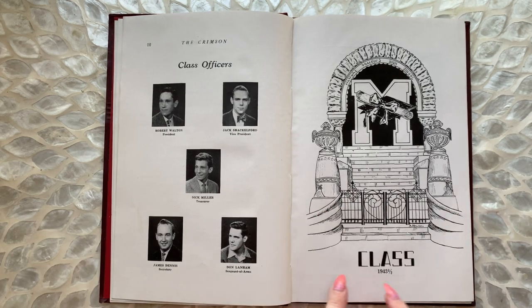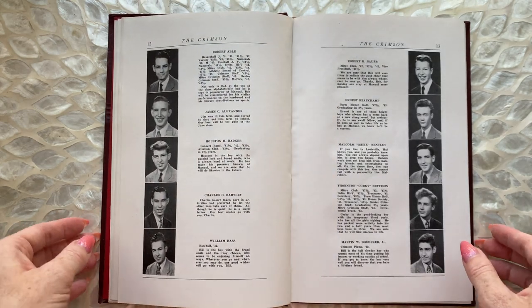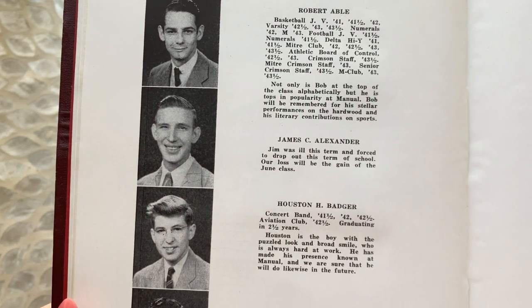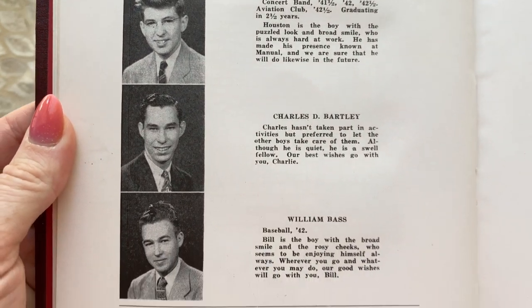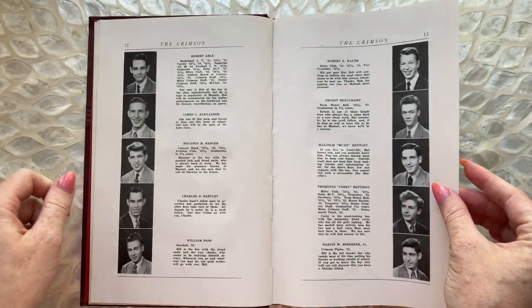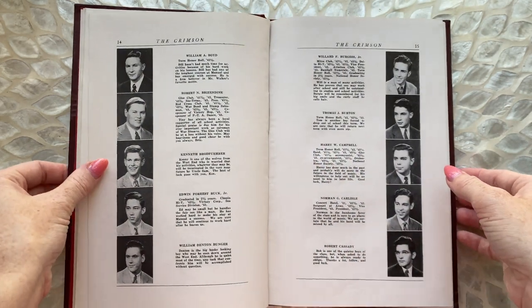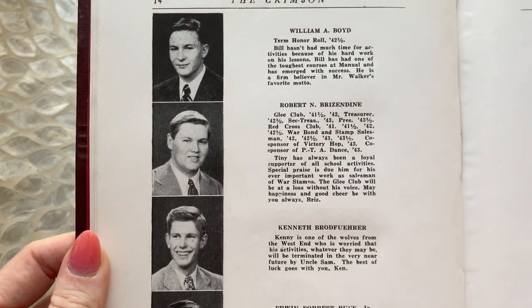Class of 1943 and a half. So this is like — sometimes yearbooks do this thing when it's a manual high school, meaning they're learning trades like welding and woodwork and things like that. Sometimes they break the school up into different graduating classes. So I have a couple of theories as to why it has a half, but I'm not totally sure.